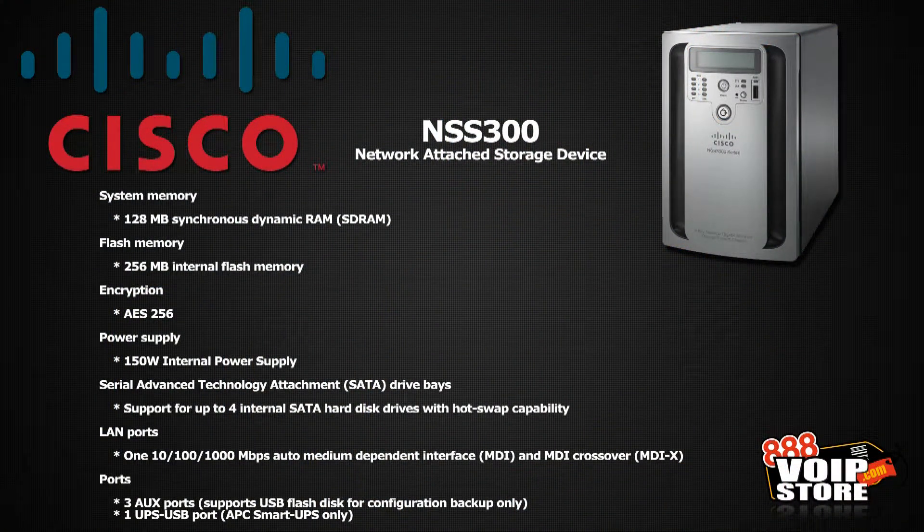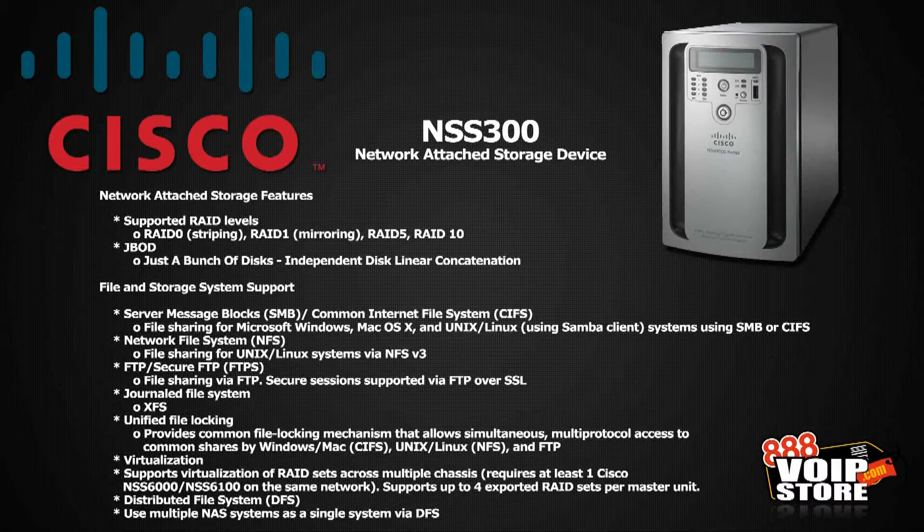Let's go inside and take a look at some of the additional specs. Inside it has 128 megs of system memory, 256 megs of flash memory, and a 150 watt internal power supply. It supports four internal SATA hard drives with hot swap capability and a 10/100/1000 Ethernet port. In terms of storage, it can support RAID 0, RAID 1, RAID 5, RAID 10, or JBOD. For file system support, it supports SMB — which works with Windows, OS X, UNIX and Linux using a Samba client — NFS for UNIX and Linux systems, FTP and FTPS, and virtualization. You can actually virtualize a RAID set across multiple chassis as long as they're on the same network, which is a very unique way of expanding the storage capacity of the device.